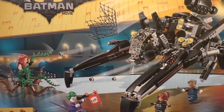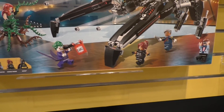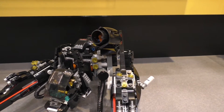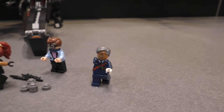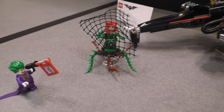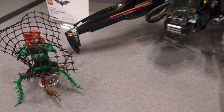Next up we have the Scuttler — 775 pieces. It comes with Poison Ivy, The Joker, Commissioner Gordon, Dick Grayson, Barbara Gordon, and Batman. This set will be $79.99 when it's introduced.